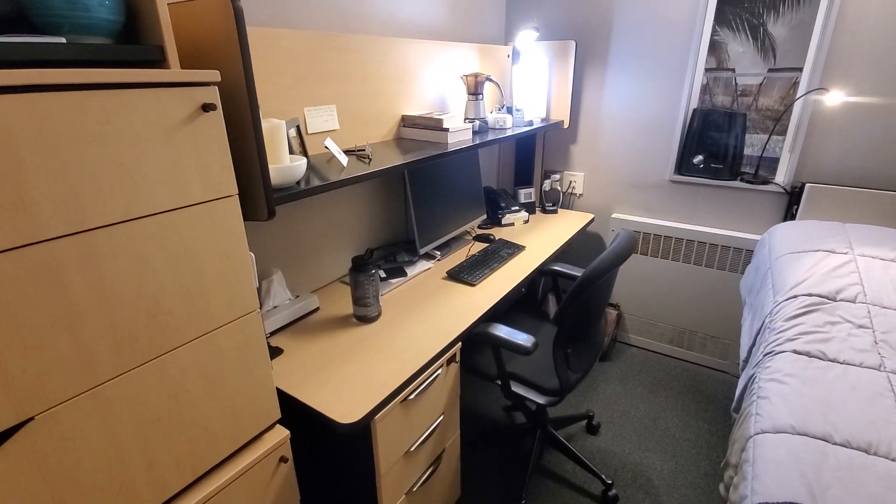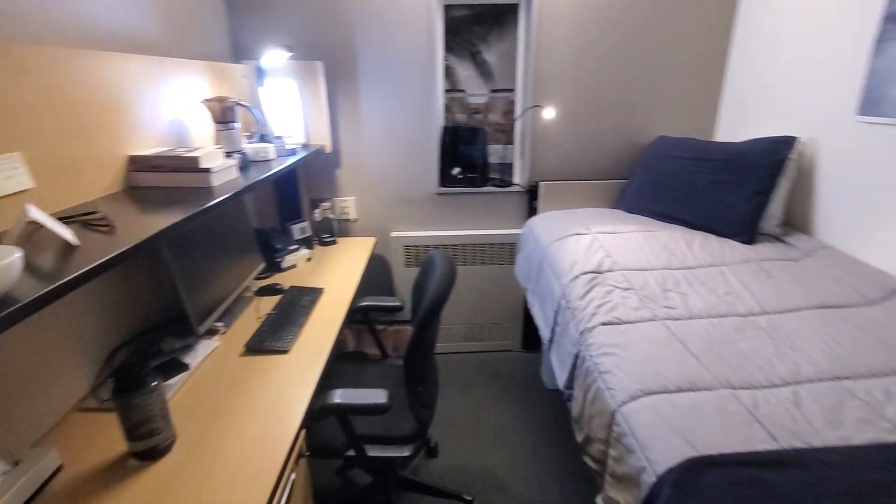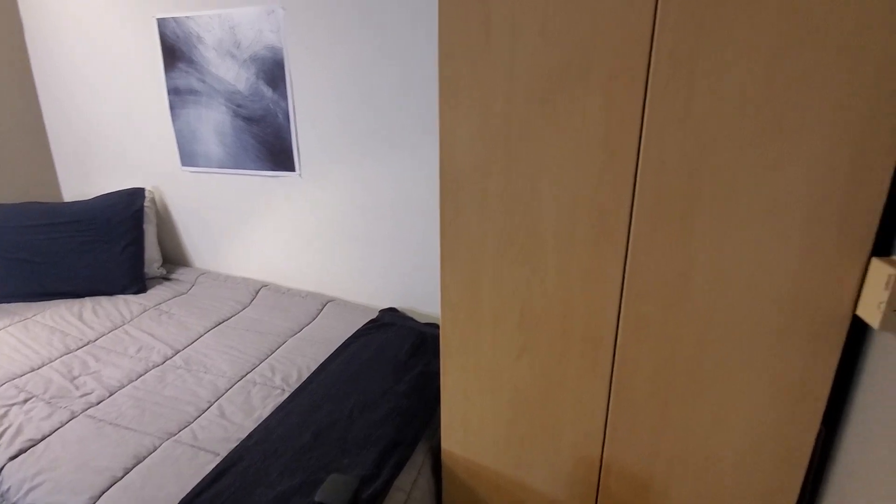I've had to be quiet because I was out in the hall and people are still sleeping. But this is my room — I've got it on wide-angle lens. It's a pretty small space, but you've got a nice...